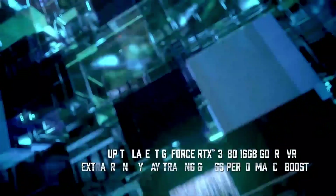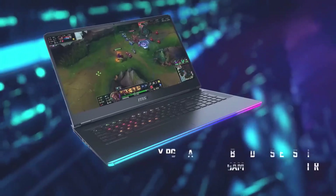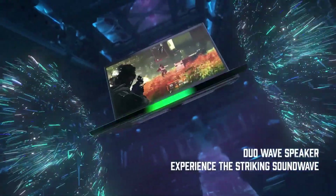Throw in some ridiculously fast SSDs and decent battery life, along with its 17.3-inch display in a 15-inch chassis, and you've got yourself a powerful laptop that's hard to miss. Number 4.